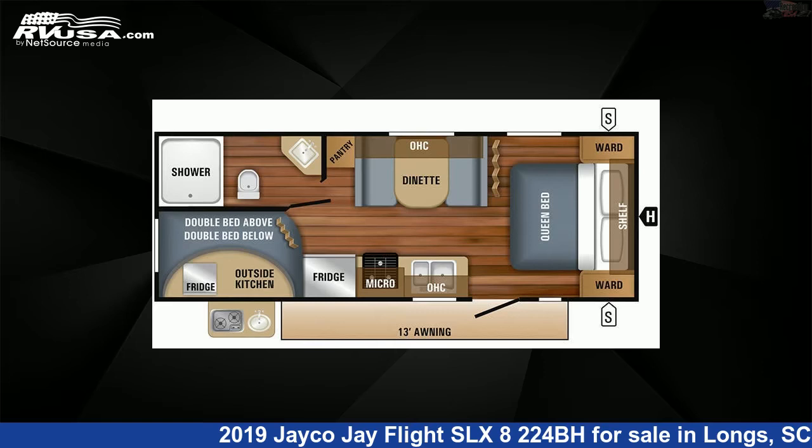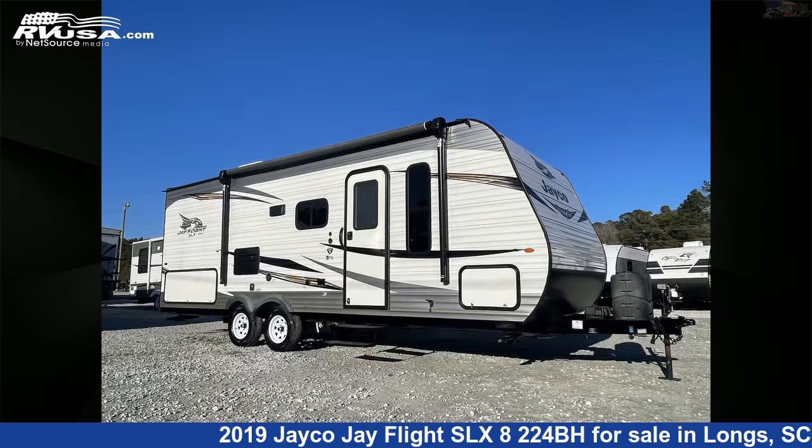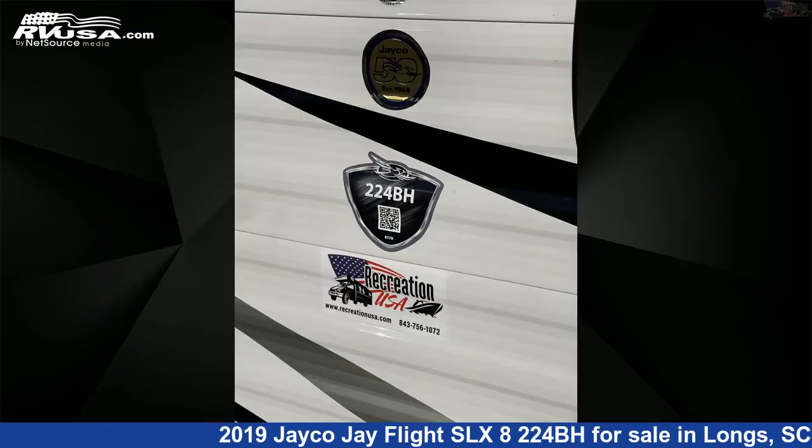This 2019 Jayco J Flight SLX 8224BH is a travel trailer RV. It is located in Longs, South Carolina, 29568 and is offered for sale by Recreation USA.